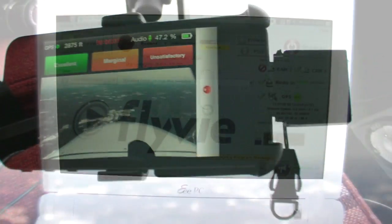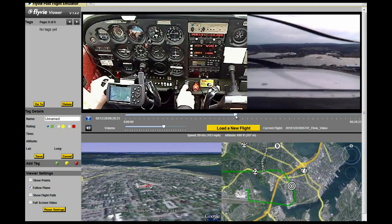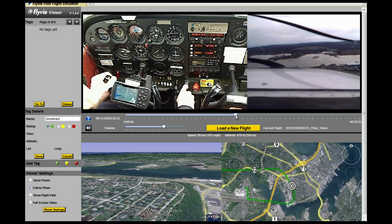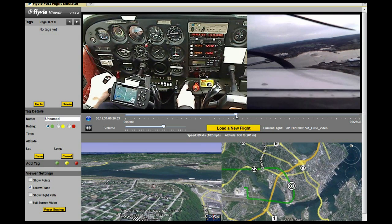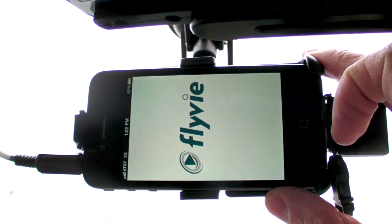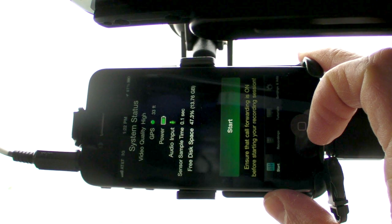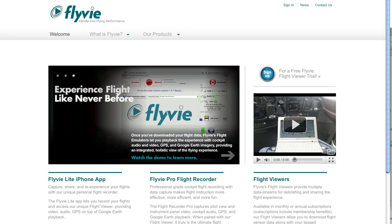FlyV isn't cheap. The equipment is just shy of $2,000, and you need to pay $290 a year for access to the browser-based viewer. The iPhone app is free, but if you want to watch it on anything other than the phone, it's $98 a year. The windshield mount and the cable to record cockpit audio for the iPhone is $60. You can find out more at www.flyv.com.